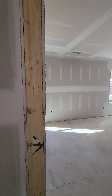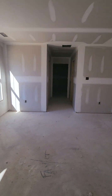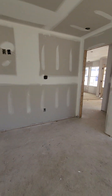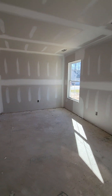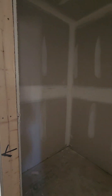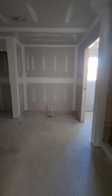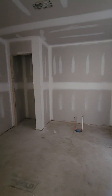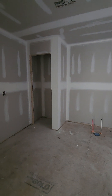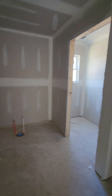And in the master — same as the other. These homeowners switched the tub and the linen closet. They put the linen closet in the corner and the tub in the center of the room, which I actually like better. This is your toilet closet.